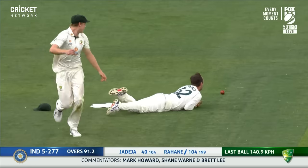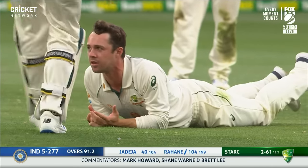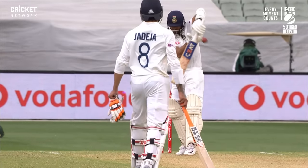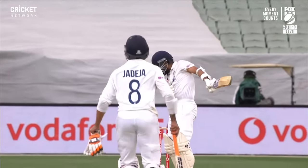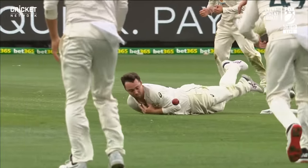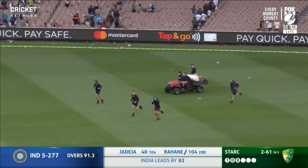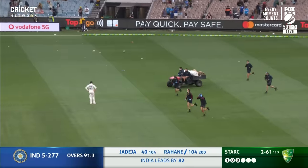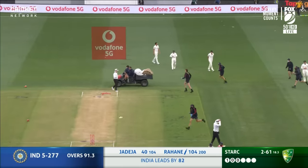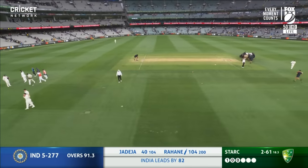That should be out — and is. He held it, held it, held it — and dropped it. Rahane's 200th ball in the middle, looked like his last. Somehow the ball once again hits the turf. And the rain has just started — the umpires immediately signal and the ground staff are doing their best Usain Bolt-style impression, pouring out onto the ground. Well, this was the late rain that was forecast, looks like it's coming a bit earlier. Word coming in from the middle — stumps have been called.